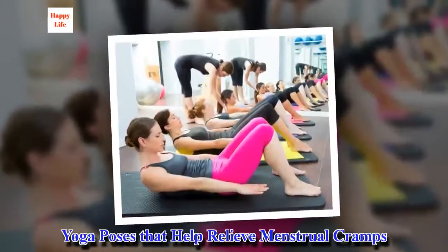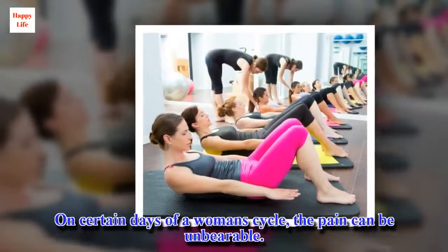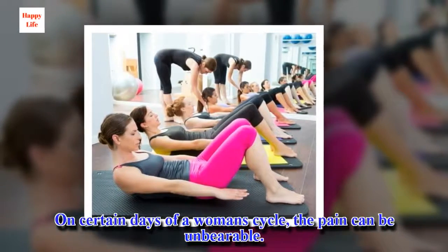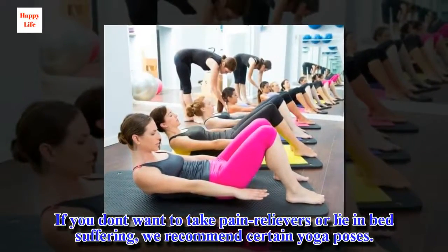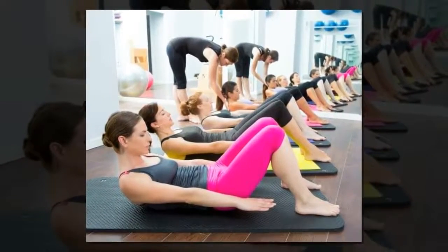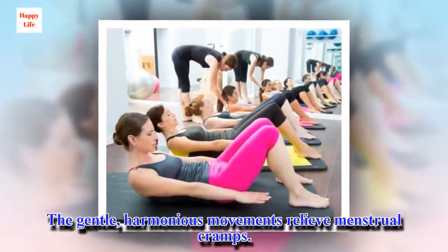Yoga poses that help relieve menstrual cramps. On certain days of a woman's cycle, the pain can be unbearable. If you don't want to take pain relievers or lie in bed suffering, we recommend certain yoga poses. The gentle, harmonious movements relieve menstrual cramps.